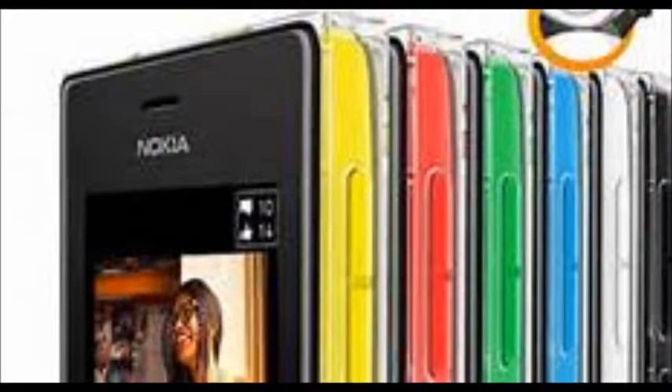Nokia Asha 500, Asha 502 and Asha 503 have been launched in India. Nokia has expanded its Asha range of phones in India with the Asha 500, Asha 502, and Asha 503 for the Indian market.